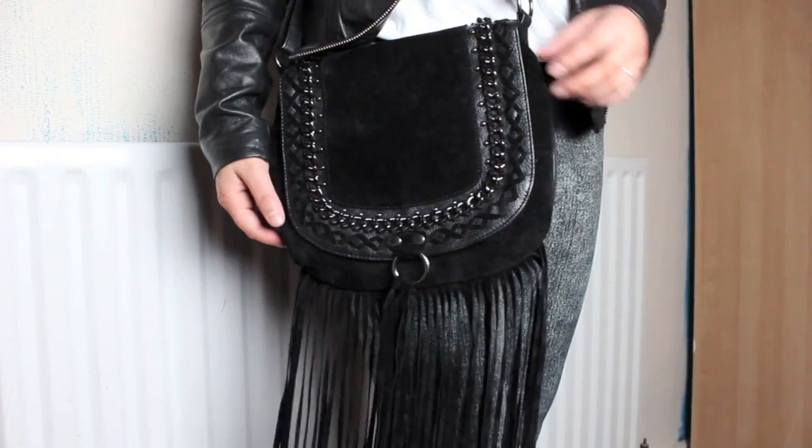I also decided to add a fancy bag with this outfit. I picked up this lovely tasselled bag from Primark and I was like, oh my god, I'm in love. When I saw it I had to buy it, and I think it sort of puts the whole outfit together — it looks really good.